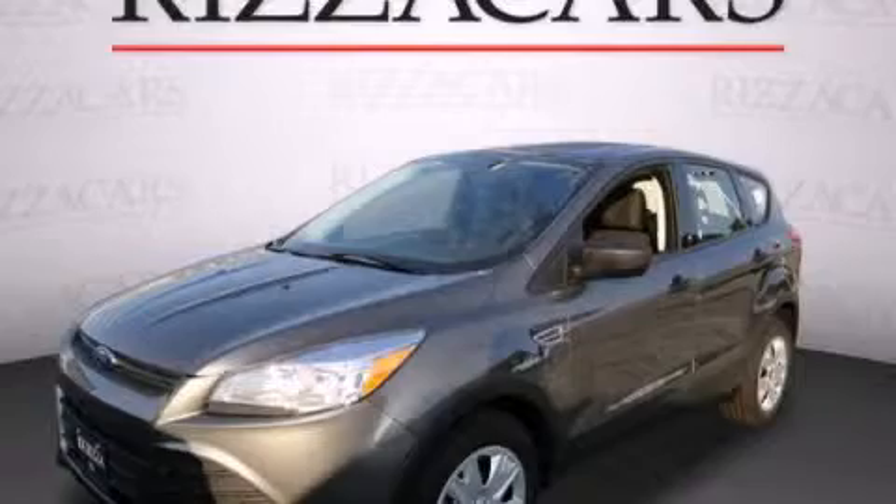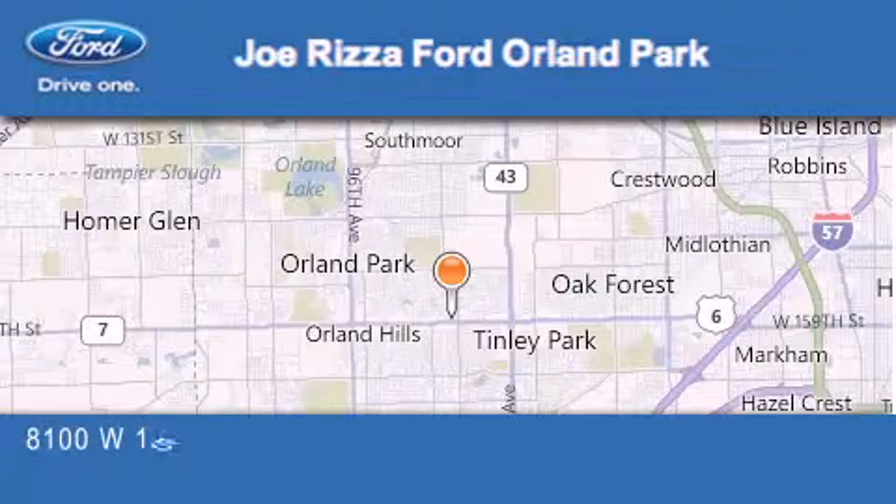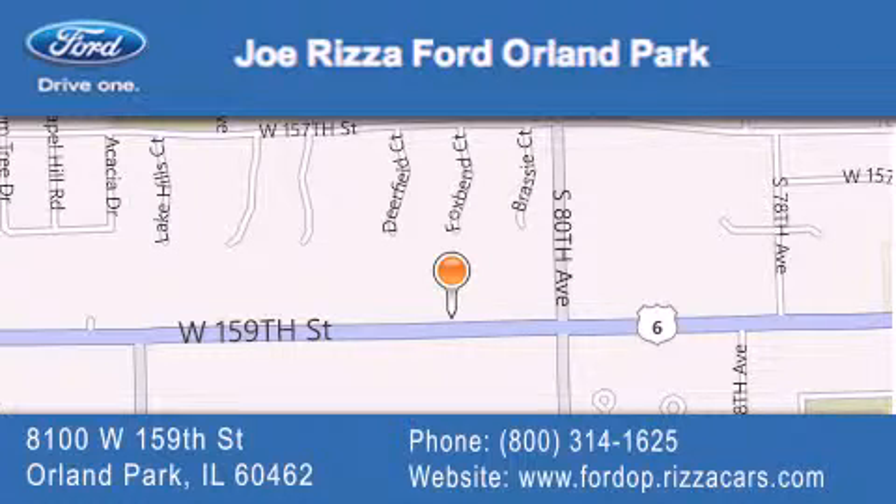Please call us today for more information on this great vehicle. Joe Rizzo Ford Orland Park is located at 8100 West 159th Street in Orland Park. Our goal is to exceed all of your expectations to ensure that you'll return for future visits.